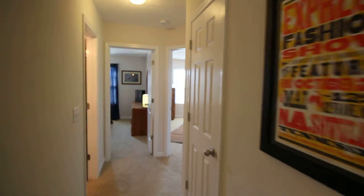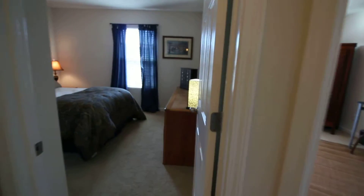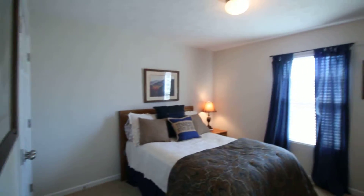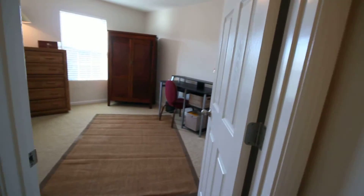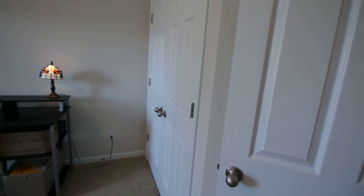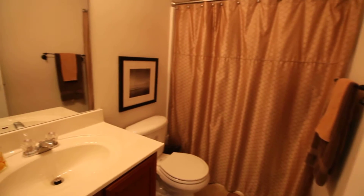Just a hall closet to the right, and then you've got two small bedrooms back here. The full bath — and those are not tile floors again, just linoleum.